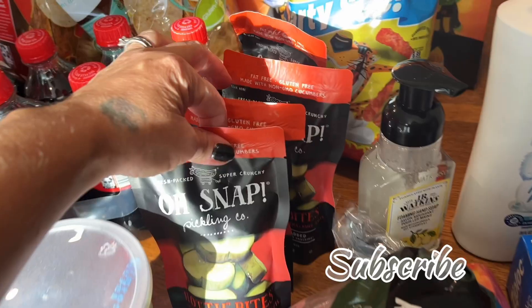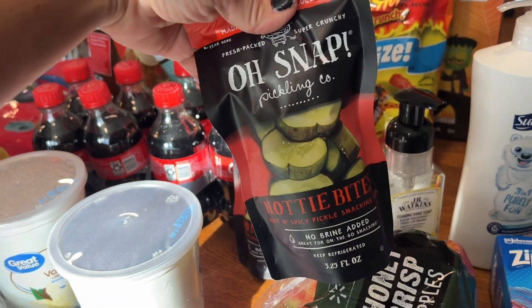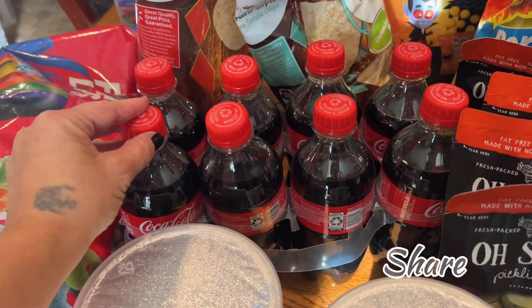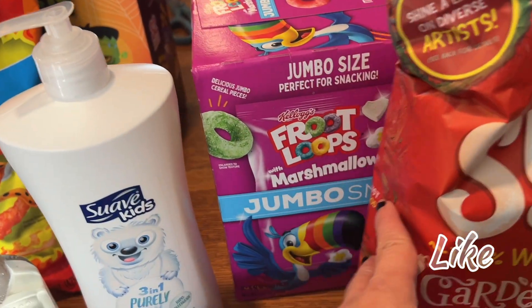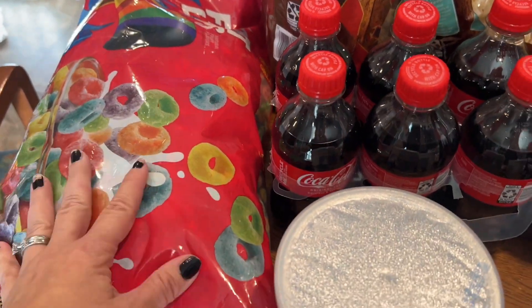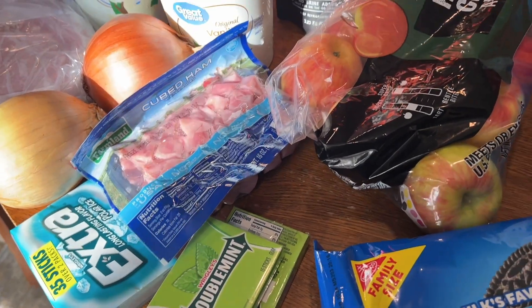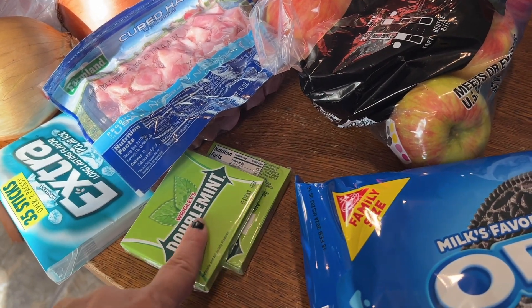The kids asked for Oh Snap to bring along — these are the hottie bites. We got both different kinds, so we got four of them to take. One of the kids asked for Coke to bring along. Last time we went to camp I got these jumbo snack Fruit Loops and the kids really liked them, so I got more. I also got a huge bag of Fruit Loop cereal.